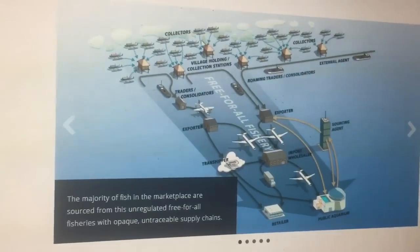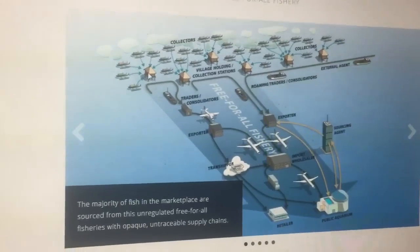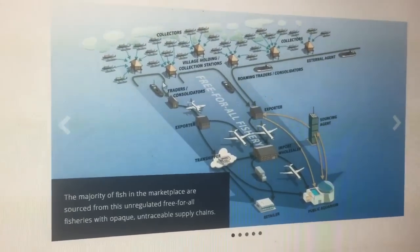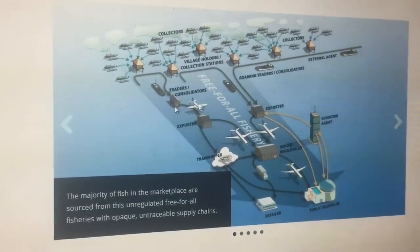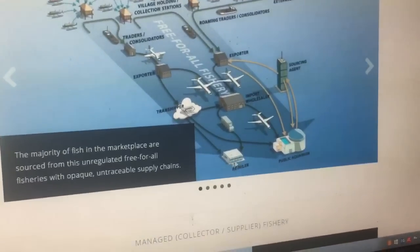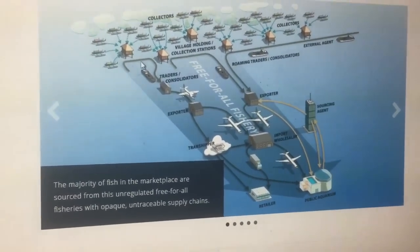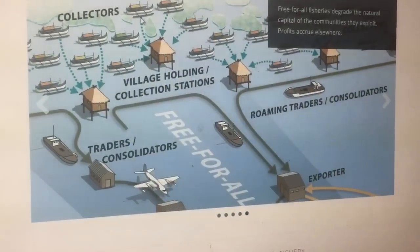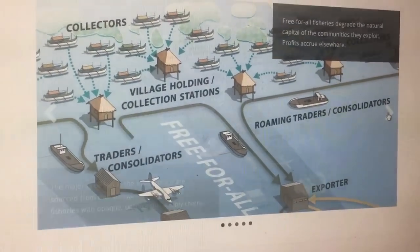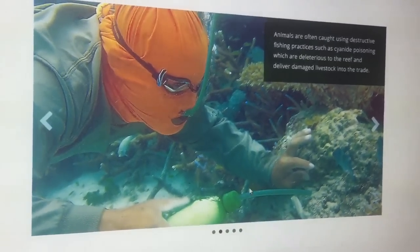The fish are thrown on a canoe or something similar — far from state-of-the-art — and held in what is effectively a shack with little to no husbandry. From there they go to a wholesaler, then an exporter, then a shipper, and finally a retailer. The fish change hands many times, so there's much more room for neglect.